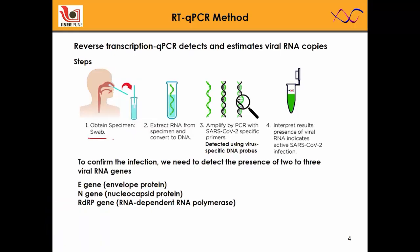First, we collect a swab, and from the swab we isolate the RNA using an RNA isolation kit. This RNA has to be converted into DNA, and then the DNA has to be amplified several times using a reaction called polymerase chain reaction.